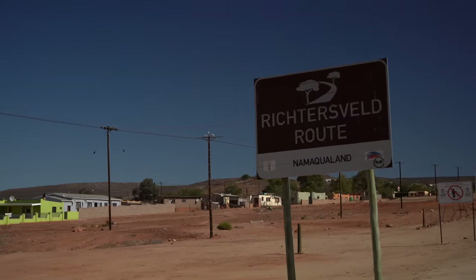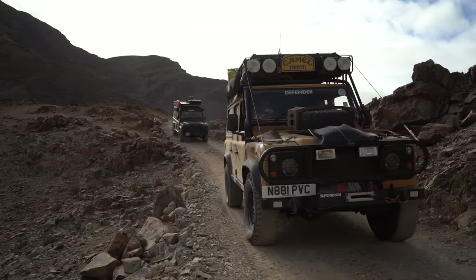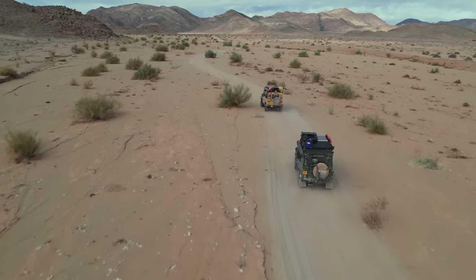Lastly we have the Richtersveld National Park, a mountainous desert in the north east of South Africa. This was our final stop in South Africa.